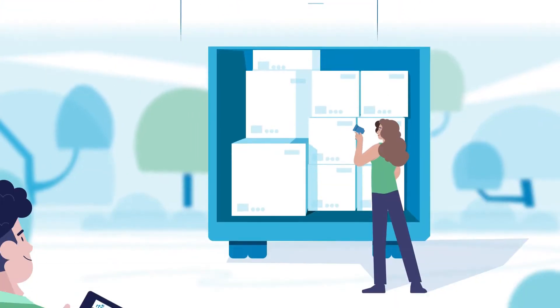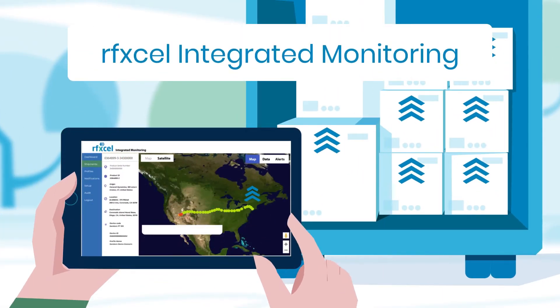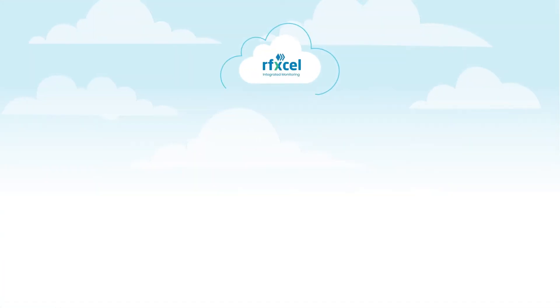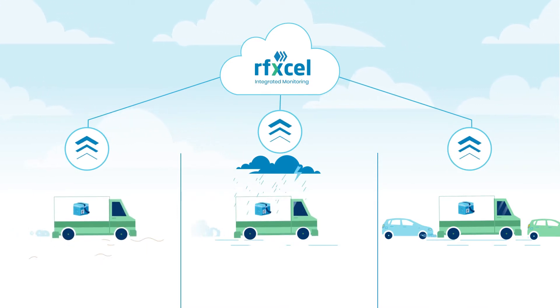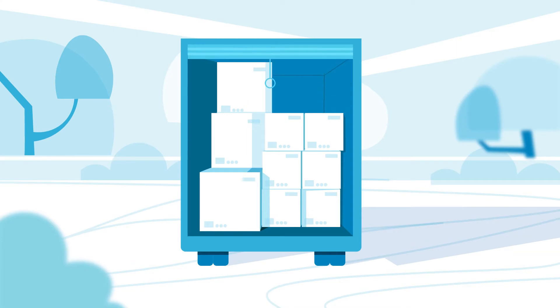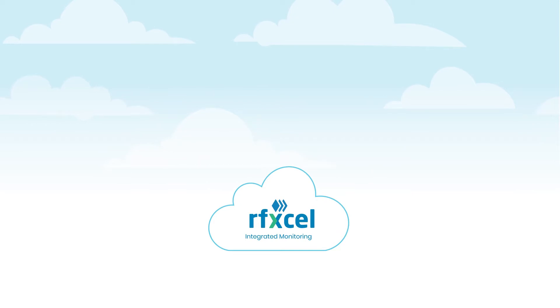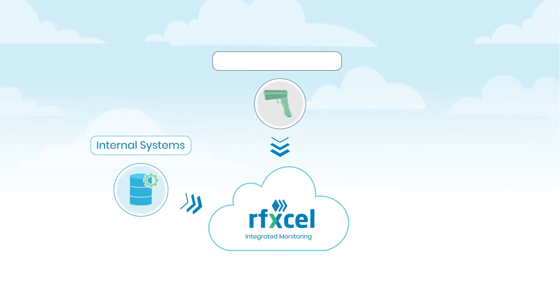That's why you need RFXL's Integrated Monitoring solution. RFXL's Integrated Monitoring, or RIM, traceability capabilities are powered by the latest Internet of Things technology that delivers real-time data about your shipment, down to the unit level. RIM is easy to integrate with your existing solutions and supports all of your sensor devices.